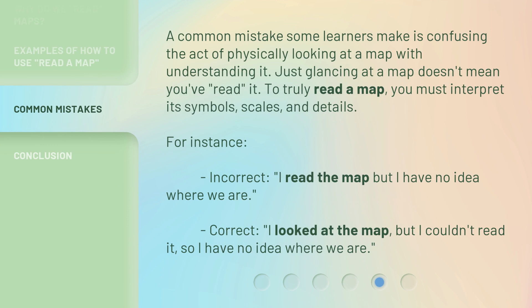A common mistake some learners make is confusing the act of physically looking at a map with understanding it. Just glancing at a map doesn't mean you've read it. To truly read a map, you must interpret its symbols, scales, and details. For instance — Incorrect: "I read the map but I have no idea where we are." Correct: "I looked at the map, but I couldn't read it, so I have no idea where we are."